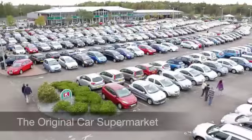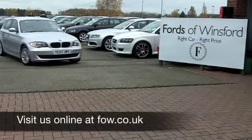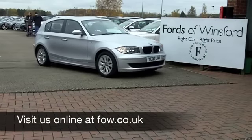No deposit, no obligation. Come and discover this great car for yourself at Fords of Winsford.